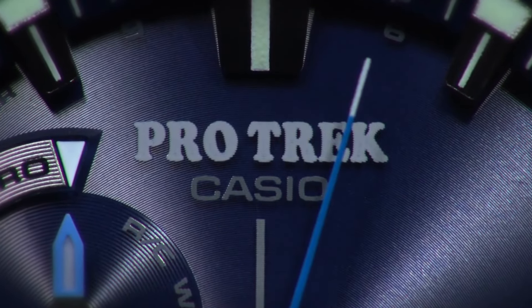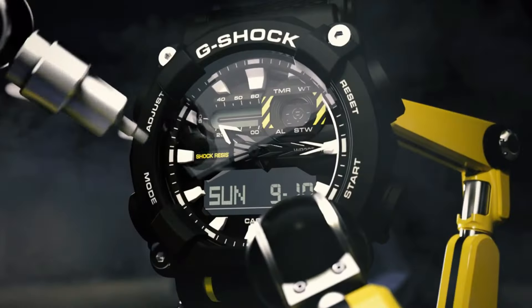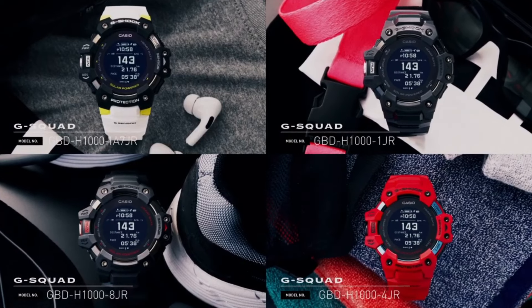Hello guys! If you're looking for the best new Casio watches for men, you're in the right place. Please like, comment, and subscribe to my channel for more videos and press the bell icon button for new video notifications. Casio watches is a legendary watchmaker with a great history.